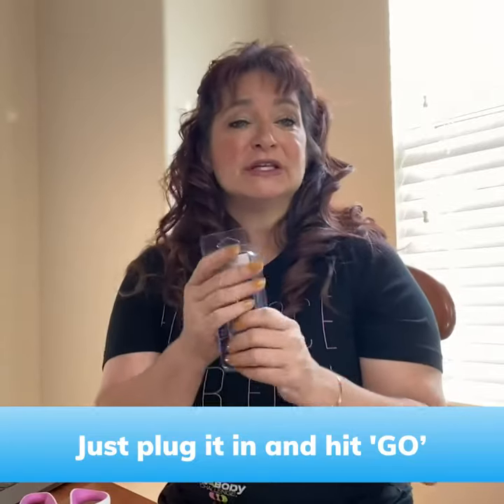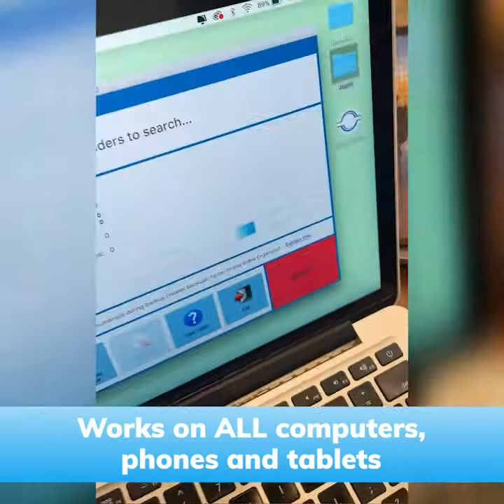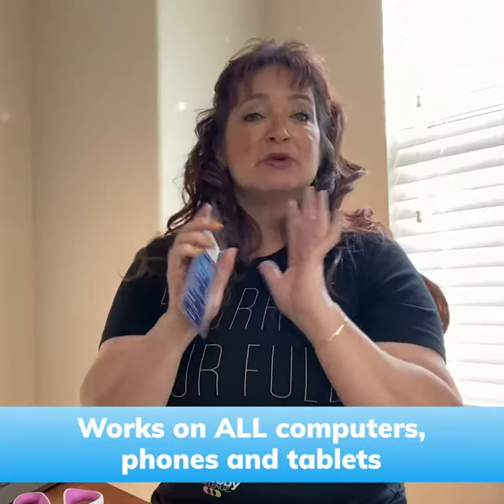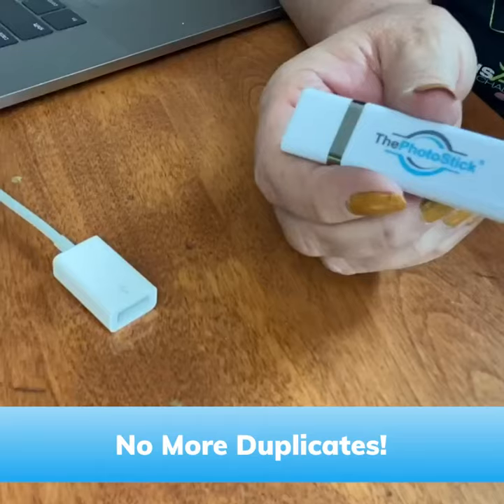Plug and go — really super easy. It's so easy to use. I already have it plugged in right here and it's scanning my computer even right now. It removes duplicates, so it automatically filters out your duplicate videos and photos.